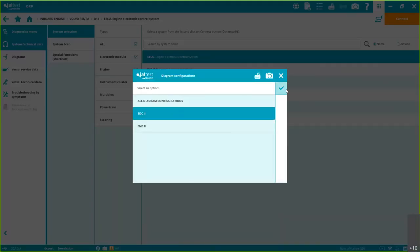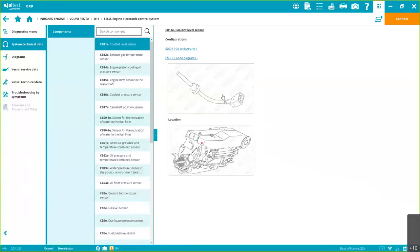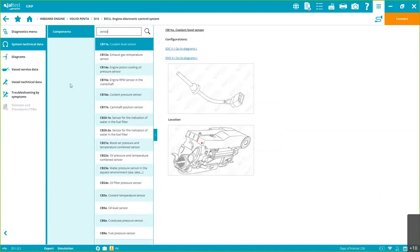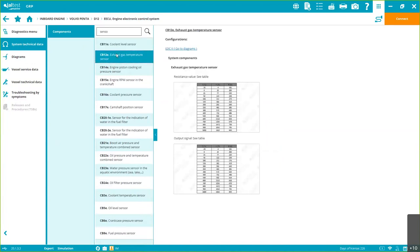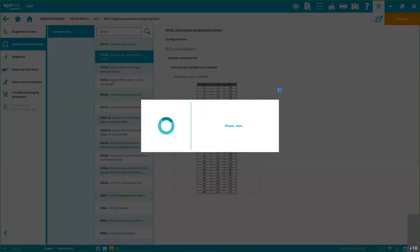Inside System Technical Data there's a search engine here too. You'll find a lot of information: images, location, and operational values. This is the data used for the guided diagnostics I've mentioned several times — it all comes from here.